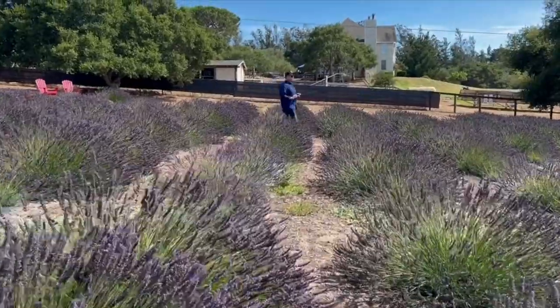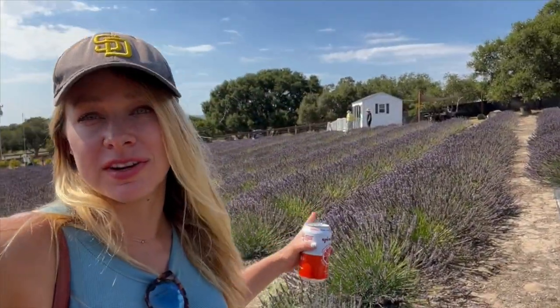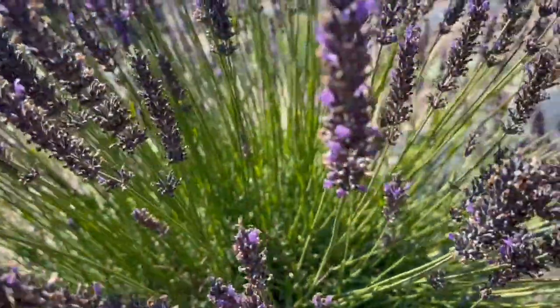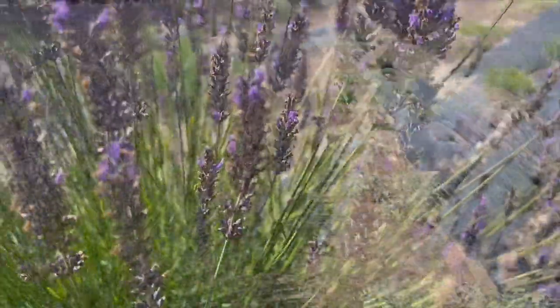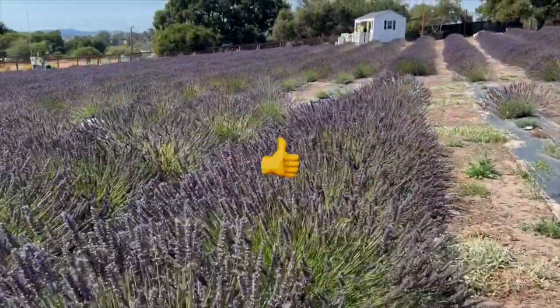It smells so good right here. We're inside the Santa Rita Hills Lavender Farm. They grow lavender here used for essential oils, and they also have a little farm stand with culinary lavender as well as honey. You are in a sea of purple. If you like these rustic views, smash that thumbs up button and subscribe.